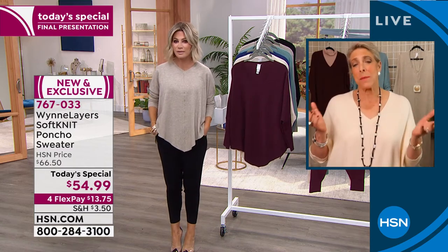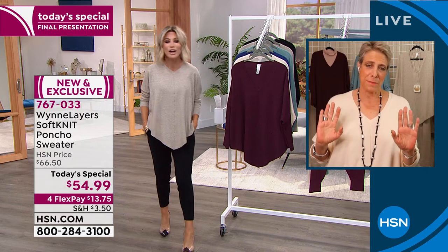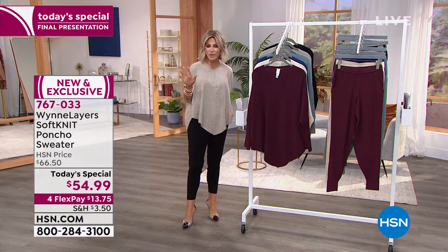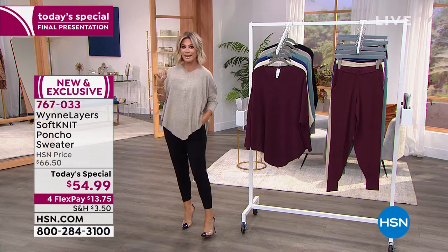That is not what makes sexy. A little skin makes you a little more mysterious. My mom said nothing like leaving a little mystery there, right, ladies?